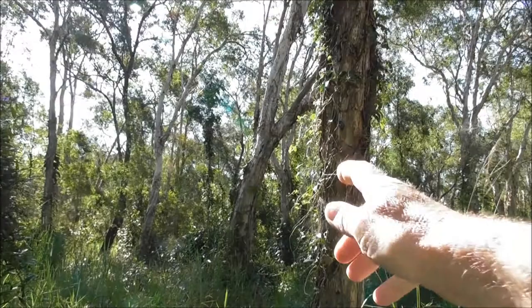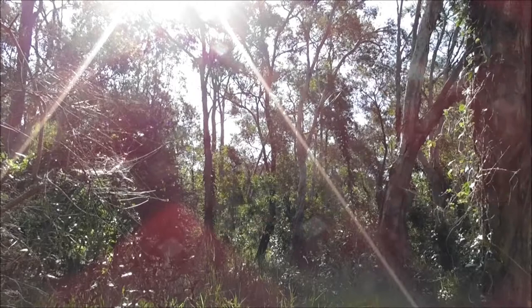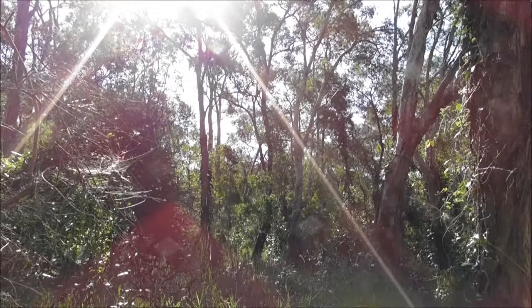You can't really see it now, but that web straddles that tree there and also that bush over there — that area is a good 2 metres wide. That's how big this web is, and they're everywhere, all through the forest.